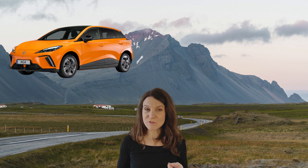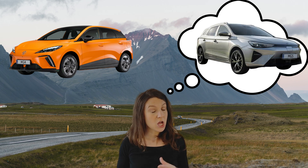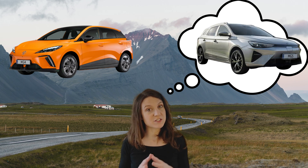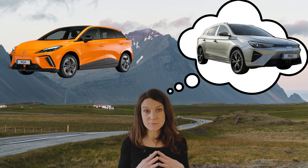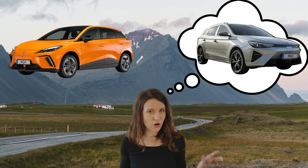Hey tech heads, Vina here. If you like the MG4, you might have also thought about checking out the MG5 — or at least I did when I was shopping around for my new EV. Both the MG4 and the MG5 seemed like pretty interesting options, so I decided to do a whole bunch of research so I could decide which one's better.